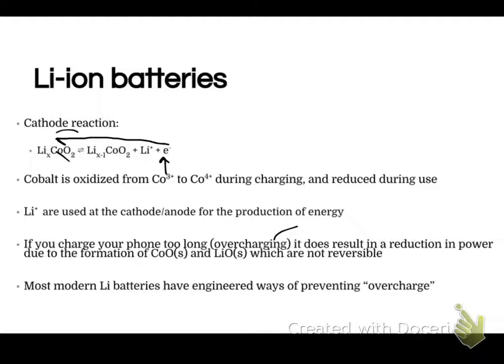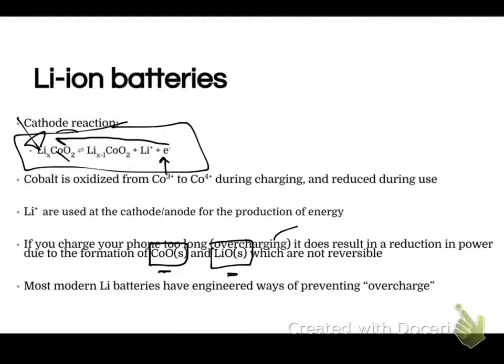If you keep putting electrons in after all of the cobalt has been reduced back to 3+, it forms cobalt oxide and lithium oxide. Once that happens, because those compounds are not involved in the reaction, it is not reversible anymore. So if you leave your cell phone plugged in longer than it needs to be, you make cobalt oxide and lithium oxide, meaning you have less lithium ion available — your battery lasts a shorter period of time. This is why you have to buy a new phone after a year or two.